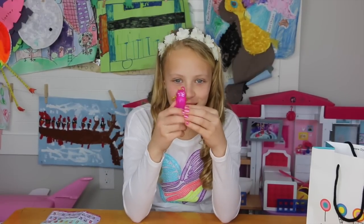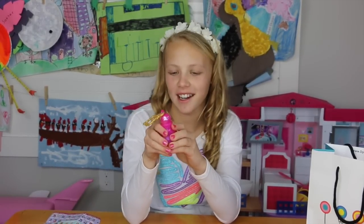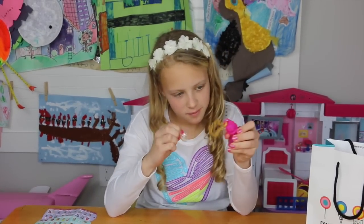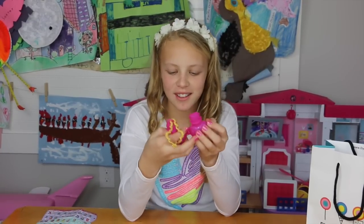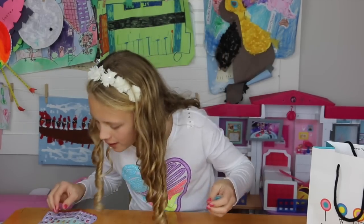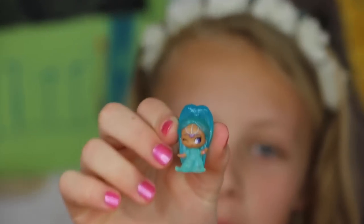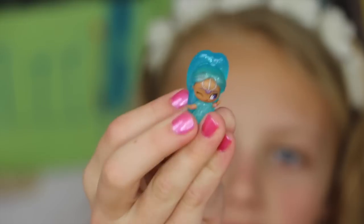Three, two — how do you open these things? There's tape at the top. Okay, now we're ready. Three, two, one. Oh, I got Shimmer. Wait, is that the right one? No, I got Shine. She's really pretty. She's got sparkles in her hair.